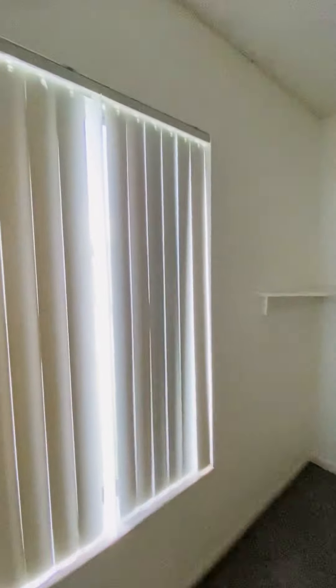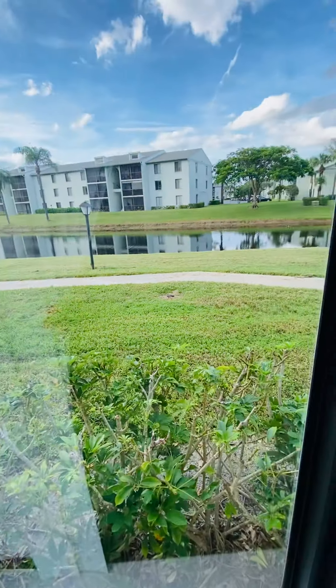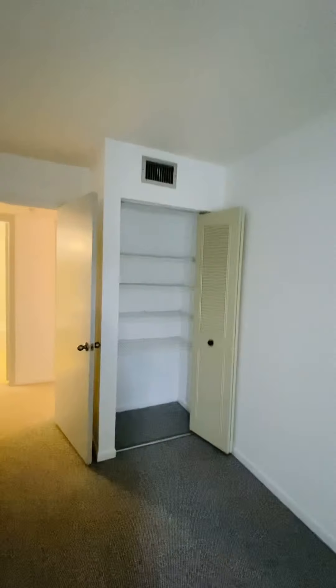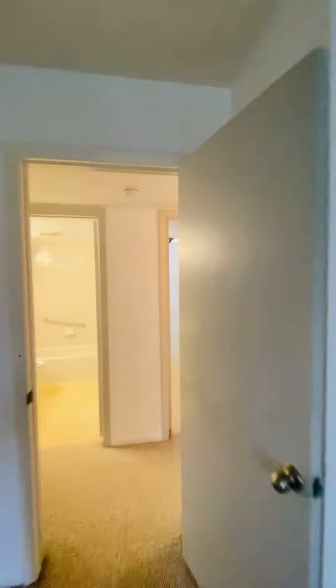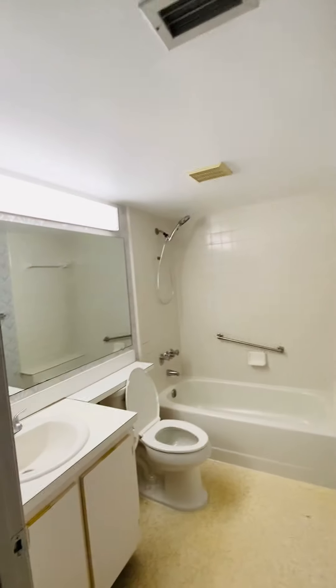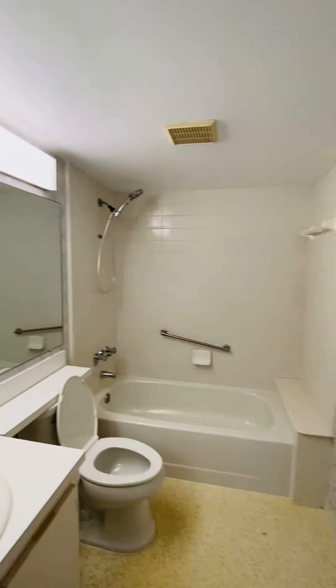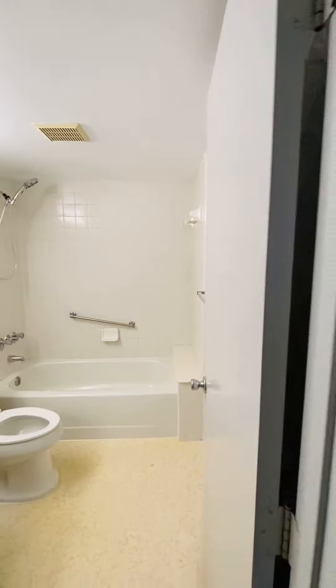Off the laundry area, we have the second bedroom. Second bedroom here — nice and spacious. We also have the lake view off of this bedroom as well. Nice closet space. And across from the second bedroom is the first full bathroom here.